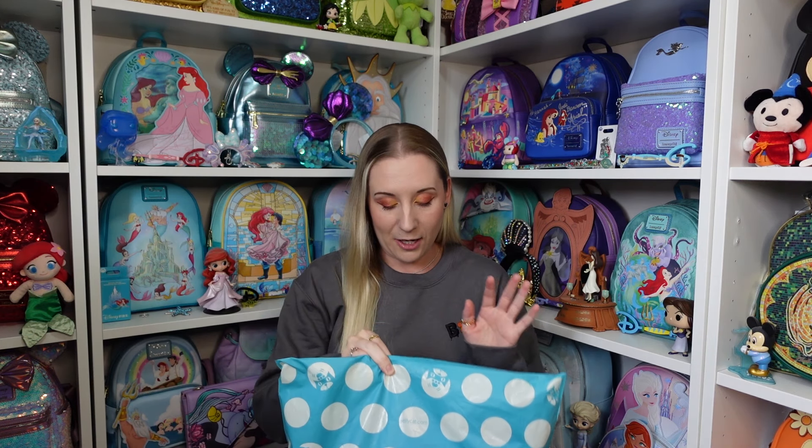This next one is not Halloween themed at all, so I might do this one now and I'm a little bit scared. Onyx Dragon.